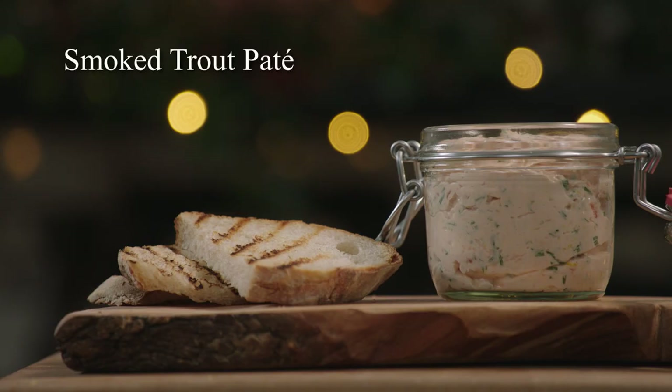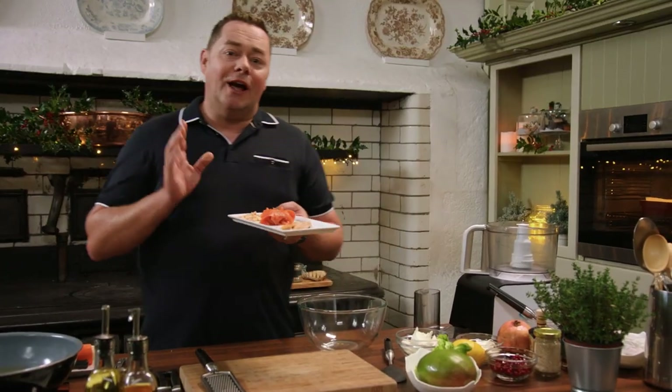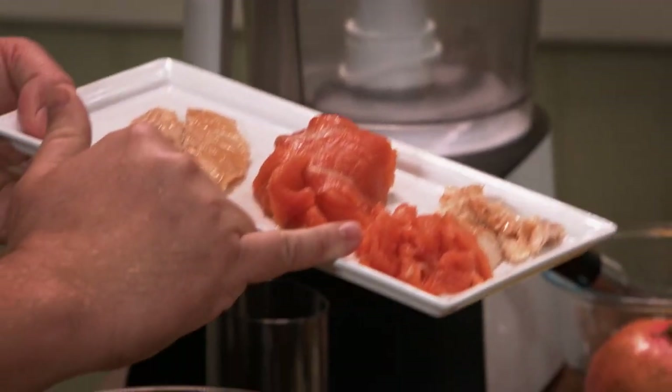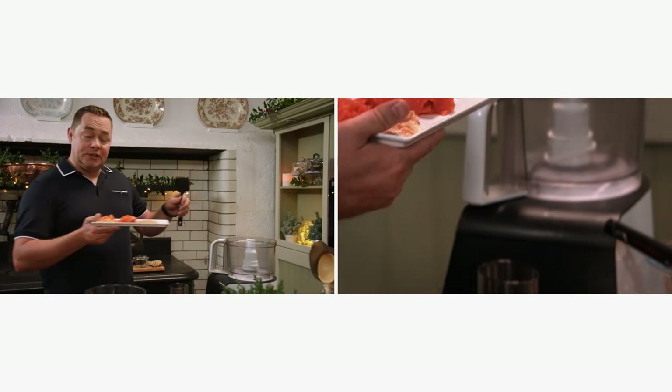The first of my starters is my smoked trout pâté, and it's really easy. You can make this ahead of time and serve it with some crispy bread or brown bread. I'm using a local producer outside Kilkenny, Goat's Bridge Trout Farm — this is the cold and the hot smoked trout. We've chopped a little bit of the cold and also the hot smoked, so we're going to stir that in afterwards. This goes into the food processor.